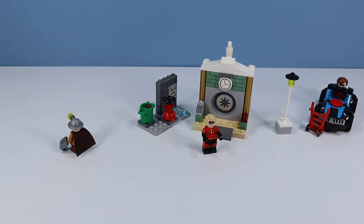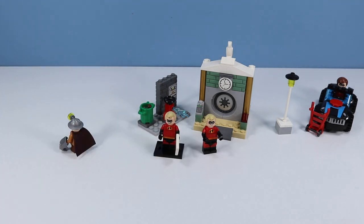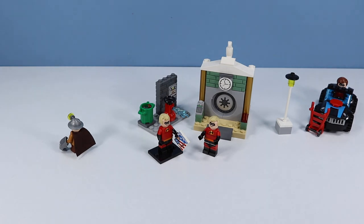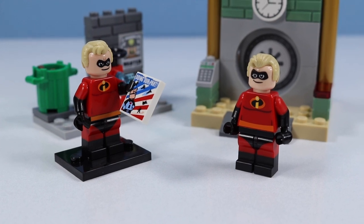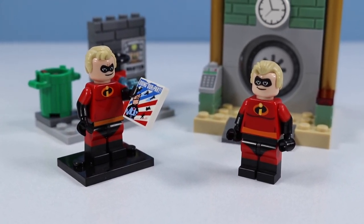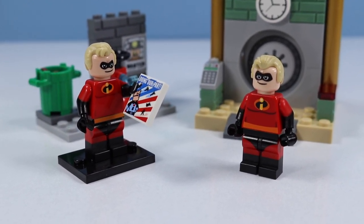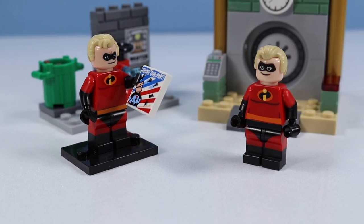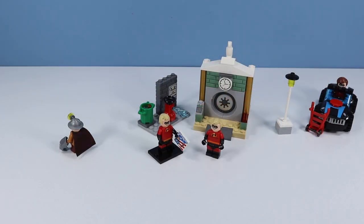Of course, we have Mr. Incredible here included with the set. We've seen him before with one of the Disney-themed minifigure lines. It doesn't look like they've changed much — he looks almost the same, maybe a little more face smirk and brow furrowing. The belt moved from the pants to the torso. Not really the best capture of Mr. Incredible — he's too small. The hair looks good though.